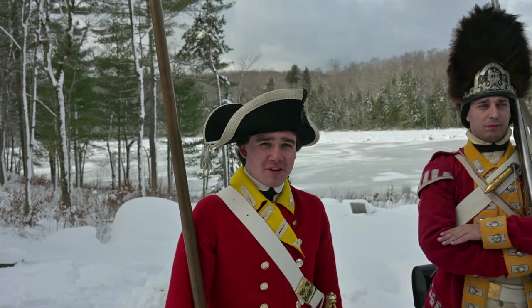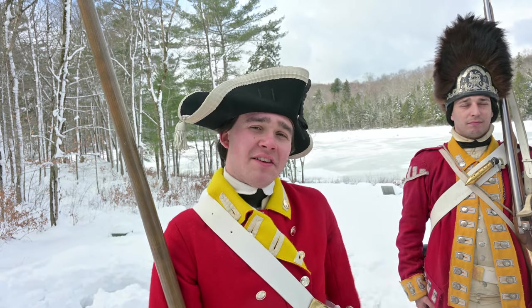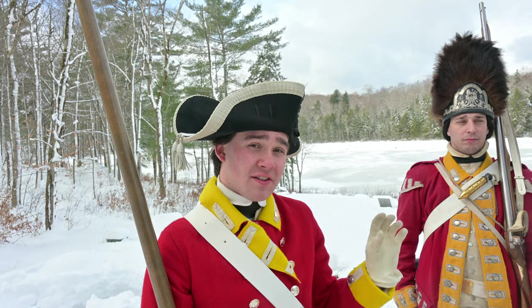Hi, I'm Jonathan, and I'm a sergeant here in His Majesty's 10th Regiment of Foot — battalion sergeant to be a little more specific. Today we are going to be taking a look at the differences in the kit of a regiment in 1775, in this case the 10th Regiment of Foot in Boston in '74 and '75.